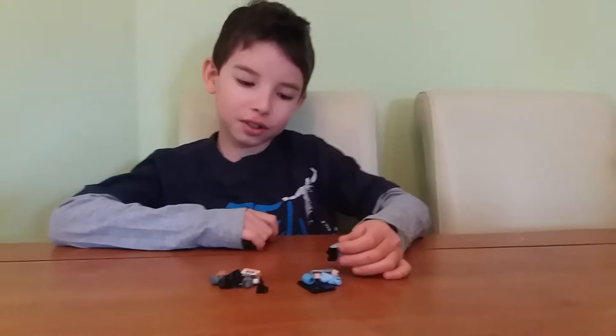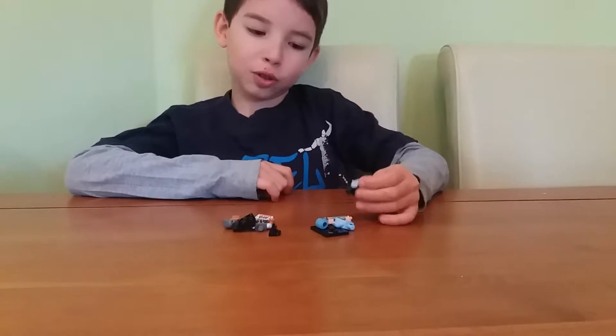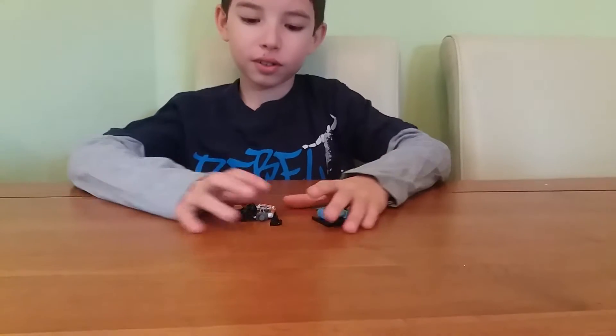Hey buddy, this is me Thomas, and I bought two more of the Lego Batman minifigures by Max. I just opened them and left them here. First I'll start building this one.